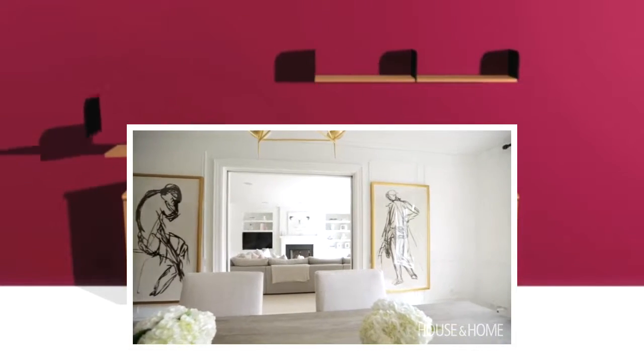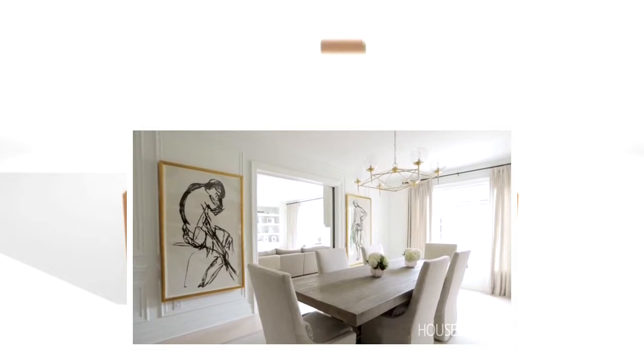I love picture moldings — I think they give detail to any house. We went one step further and actually put cashmere grass cloth herringbone wallpaper into the picture moldings. It's very hard to see but it gives one more element of coziness and richness. It's almost like a cashmere sweater is on the wall.